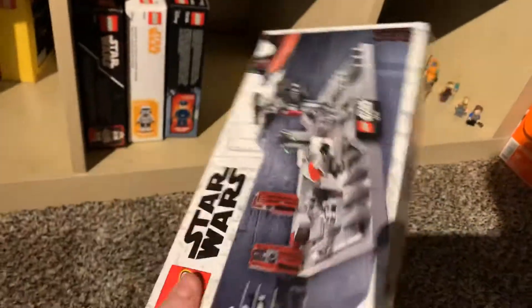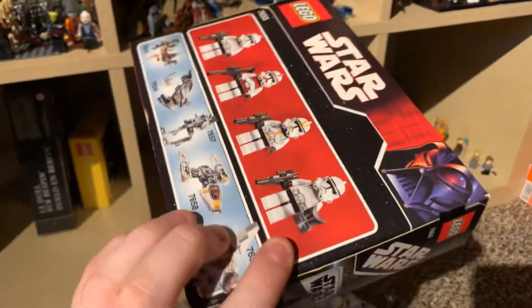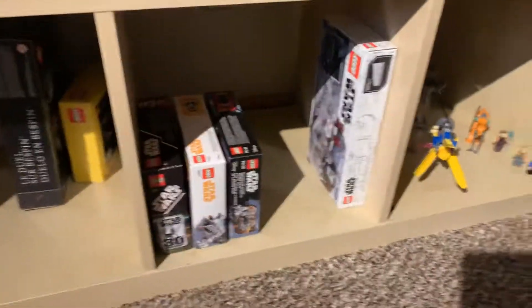I'm also starting a small sealed collection. I have this one — I just don't really want to build it. And then I have three battle packs sealed, this one being kind of the prize possession. I just dropped the box, but yeah, I'm starting a small sealed collection.